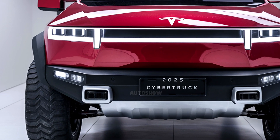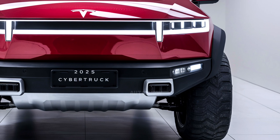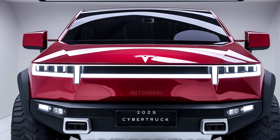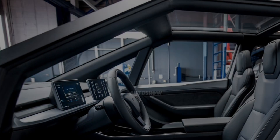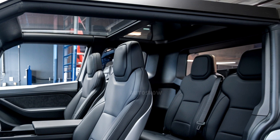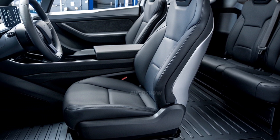Range and charging are critical aspects of any electric vehicle. The Cybertruck's tri-motor version offers an estimated range of 320 miles on a single charge, while the dual-motor variant provides approximately 340 miles. The single-motor model is expected to deliver around 250 miles. Tesla has equipped the Cybertruck with up to 250 kW DC fast charging capability, allowing drivers to add up to 128 miles of range with a 15-minute charging session at compatible Supercharger stations.